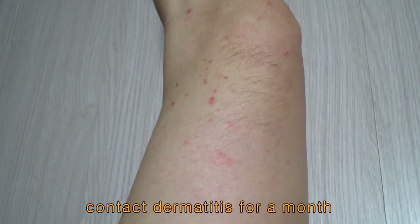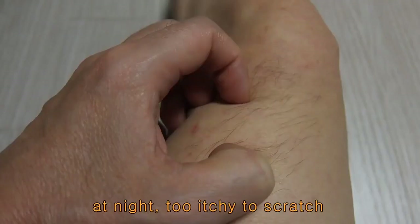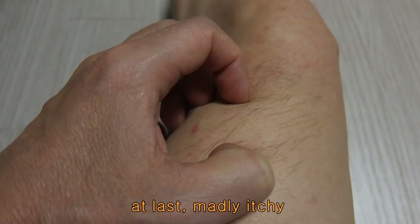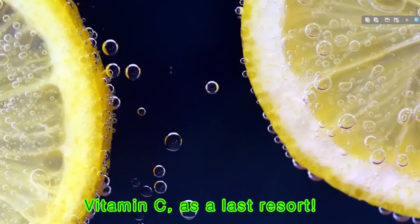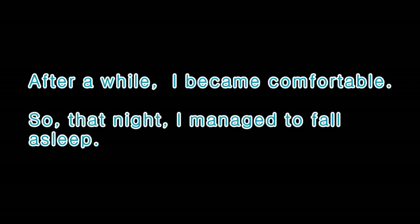Let me introduce my experience. I was suffering from contact dermatitis for a month. While sleeping at night, it was too itchy and I couldn't stop scratching. Once you start scratching, you know that itching gets worse and worse. At last, it became madly itchy. I had two antihistamine pills, but it didn't work. At that time, I thought of vitamin C as a last resort. I immediately tried that method. After a while, itching decreased and I became comfortable. So that night, I managed to fall asleep.